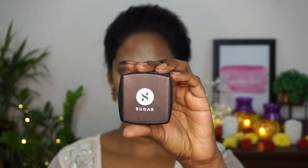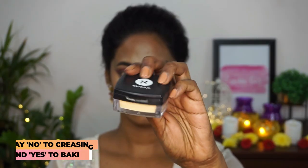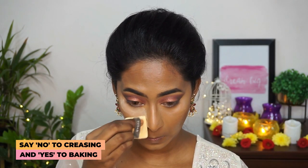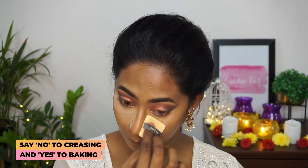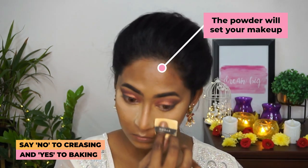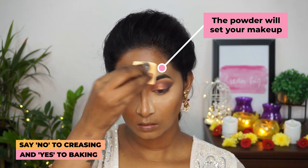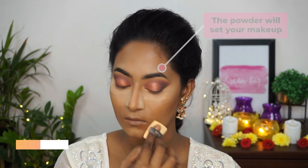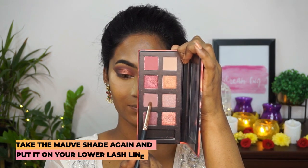To set everything in place, I'm gonna take the Sugar All Set To Go Banana Powder, one of my favorites. I'm taking a generous amount of the powder to bake underneath my eyes, a little bit on the forehead, and around my mouth to prevent any creases.